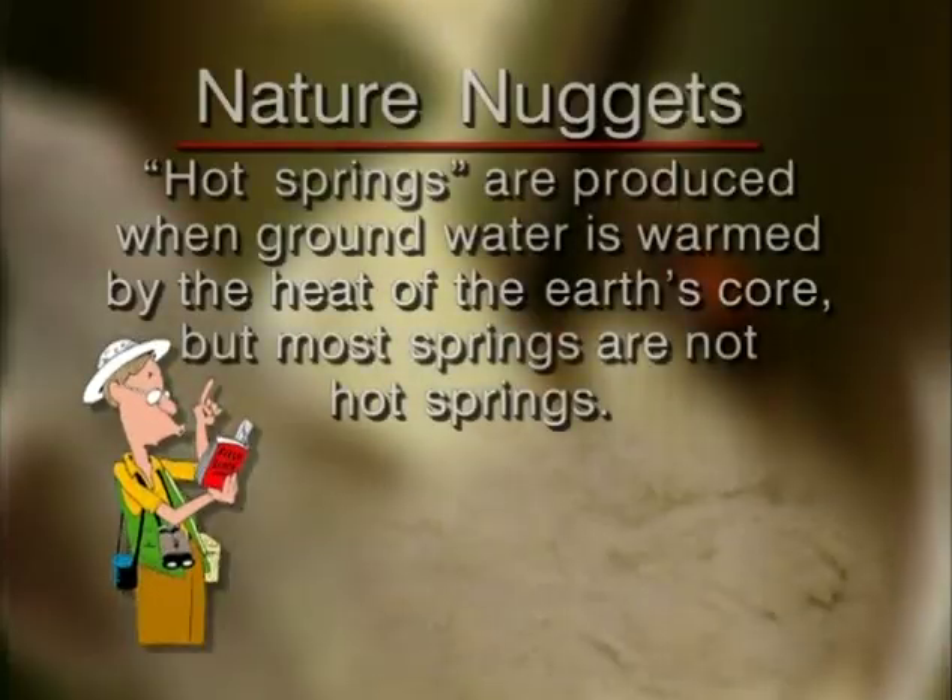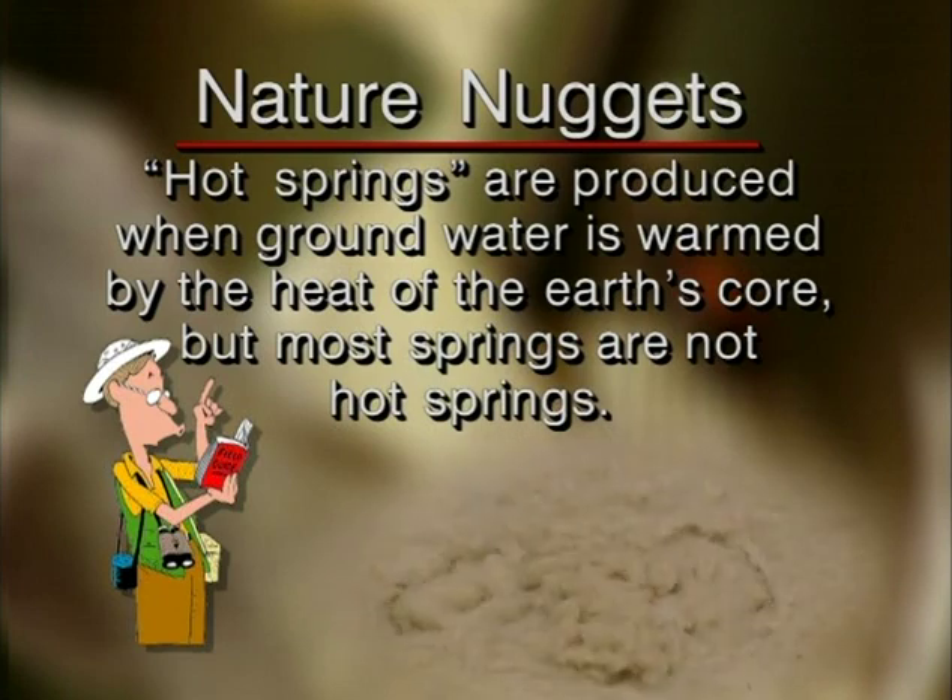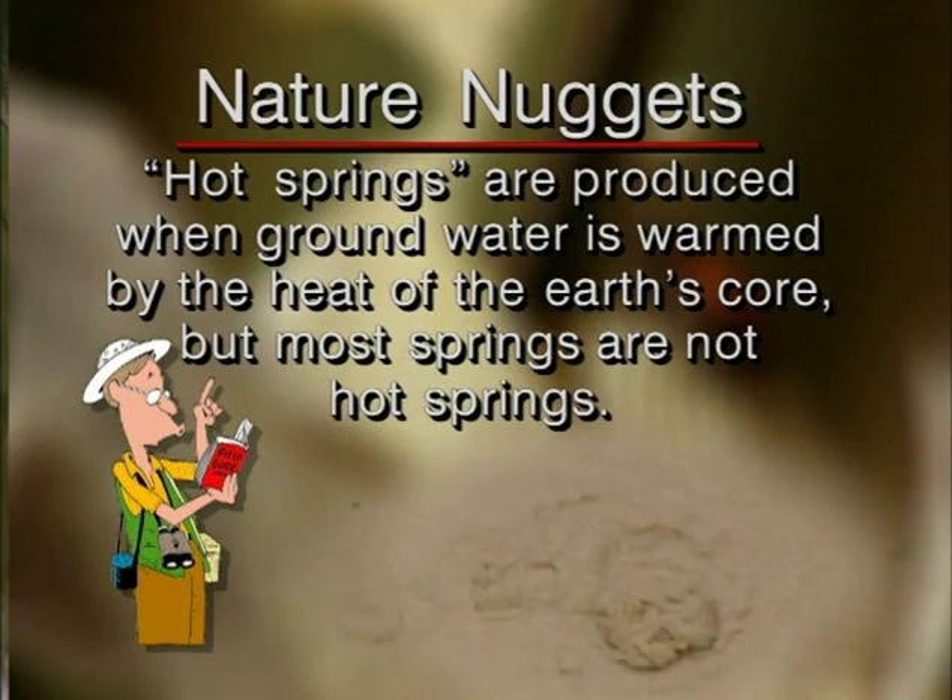Hot springs are produced when groundwater is warmed by the heat of the earth's core, but most springs are not hot springs.